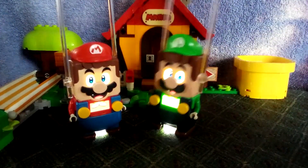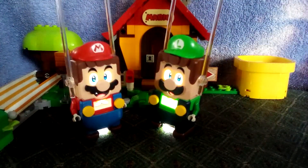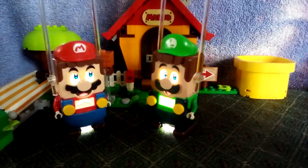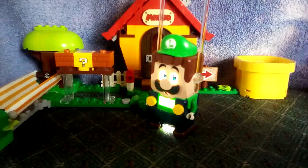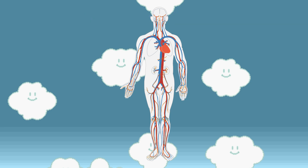Hey Mario, isn't it time for your daily tour? Oh, you're right! Thank you for reminding me. I'll try and be back before too long. The circulatory system is our body's own special delivery system, and it consists of the heart, the blood vessels, and the blood itself.